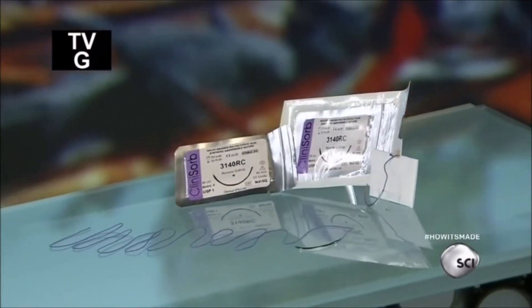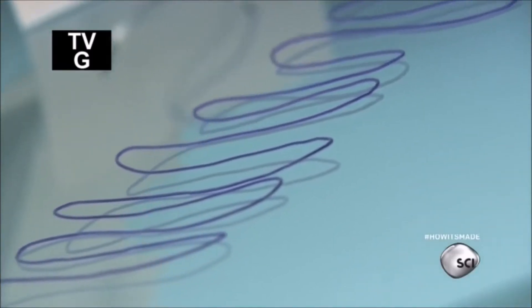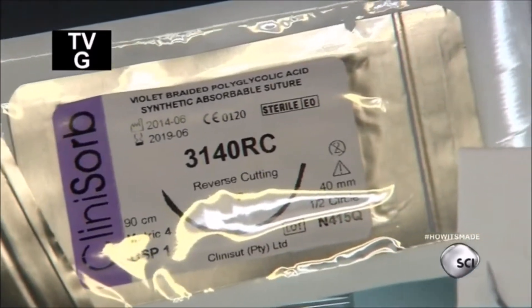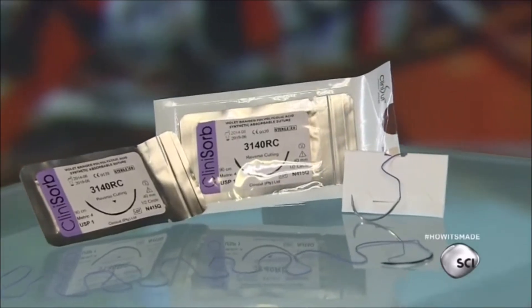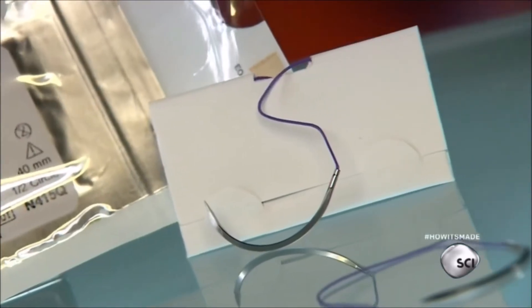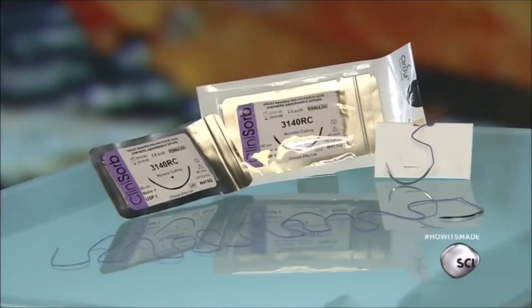Humans have been performing surgery for over 7,000 years, but the use of surgical sutures is fairly recent. Ancient Greek surgeons were thought to be the first — they used gut strings to mend the wounds of gladiators over 2,000 years ago.